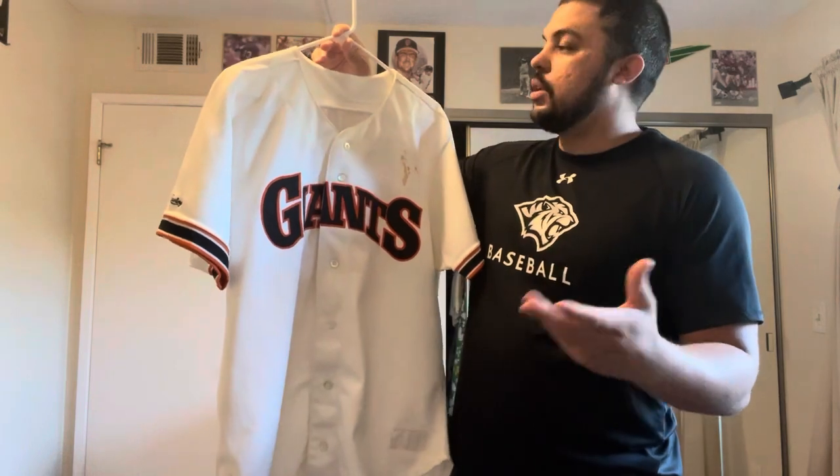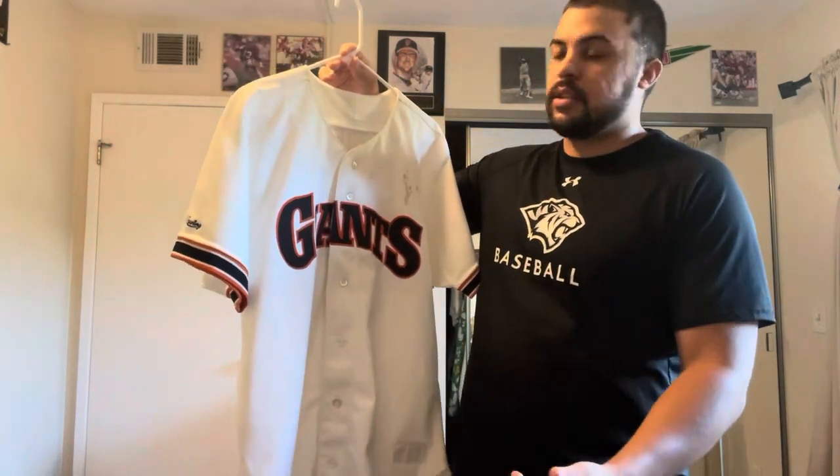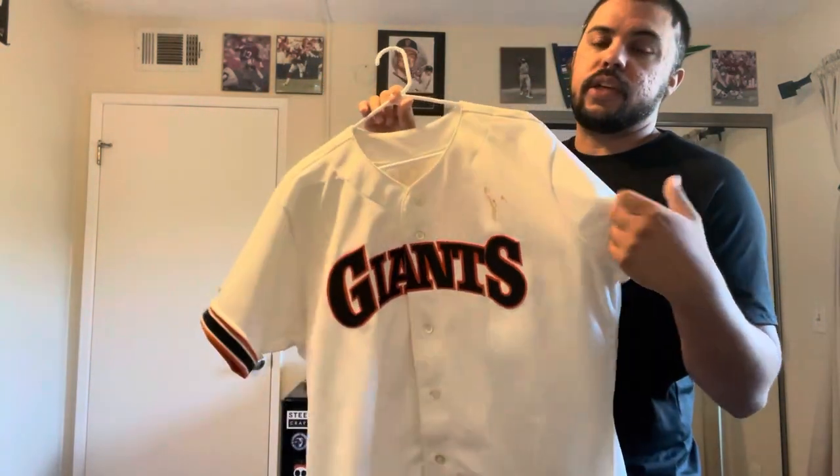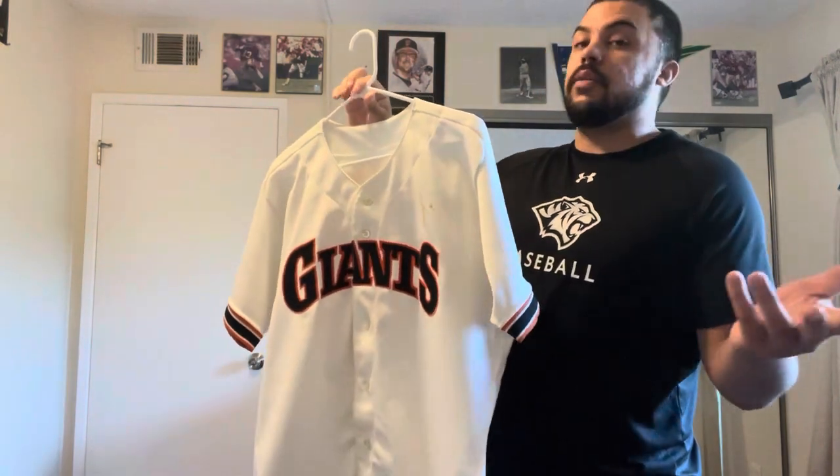Anytime I can get a game-used Giants jersey for cheap prices, especially one I don't have, it's definitely something I like to hop on. After tax and shipping, I got it for $107.11, so it's a great deal.